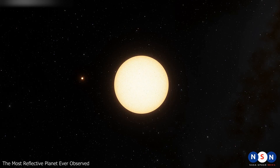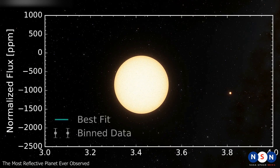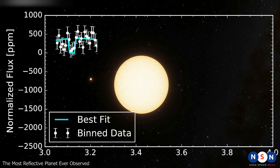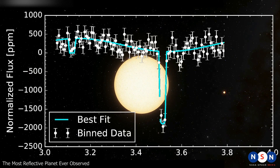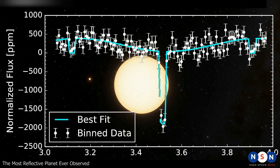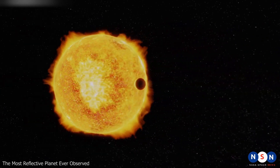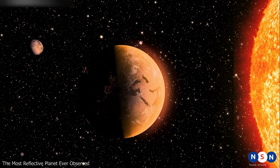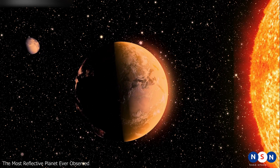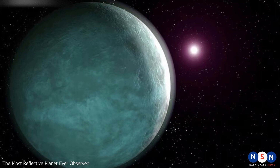They used a technique called phase curve analysis, which involves observing how the brightness of the planet changes as it orbits its star. By comparing the light before and after the planet disappears behind its star, they can estimate how much light it reflects. They also found that LTT 9779 b has a very high day-night temperature contrast — the side facing the star is much hotter than the side facing away — suggesting poor heat circulation and no clouds to moderate temperature. Instead, it has a metallic atmosphere that forms clouds of titanium and glass.